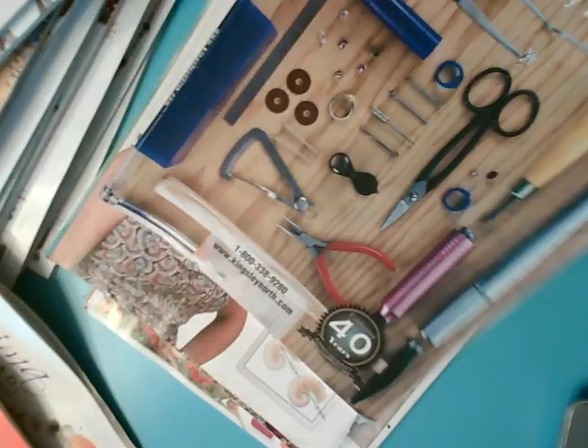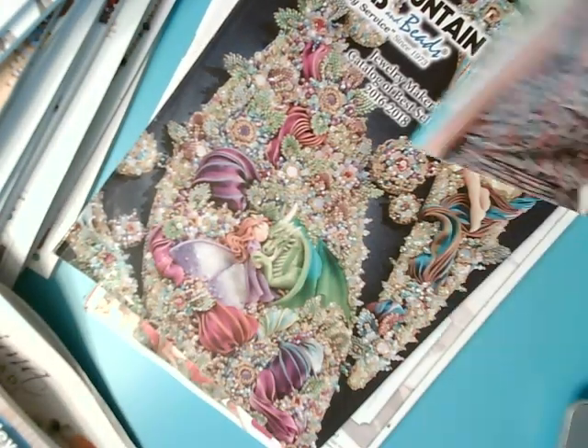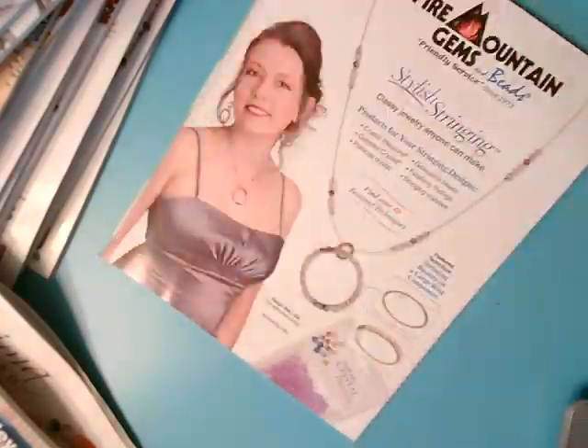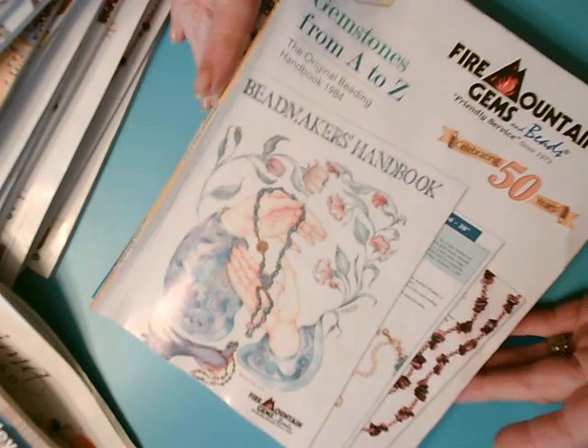Here's Kingsley North — they're more for lapidary, but look at the tools, they've got great things. And here's another couple of ones from Fire Mountain Gems. The ones I use the most are these.